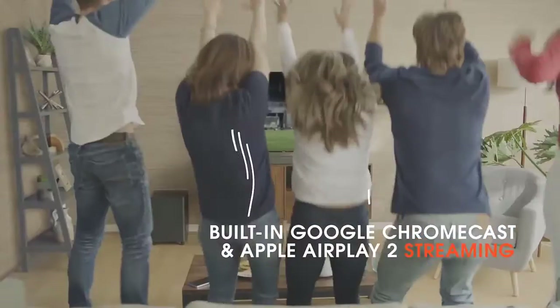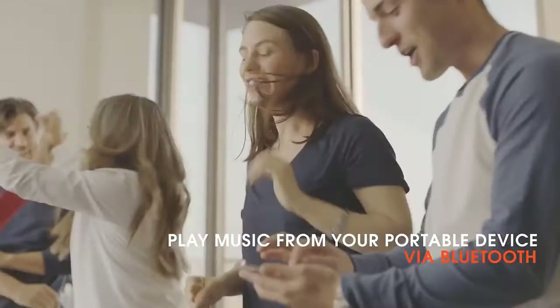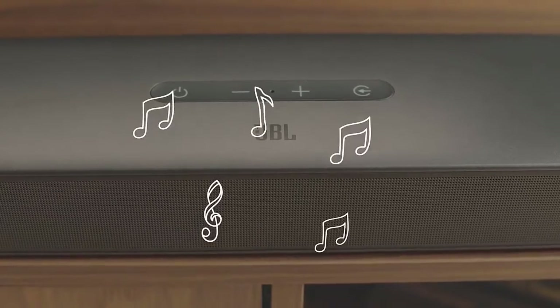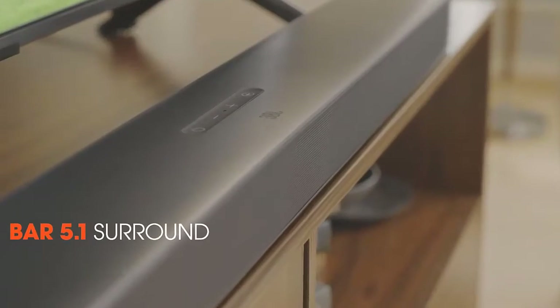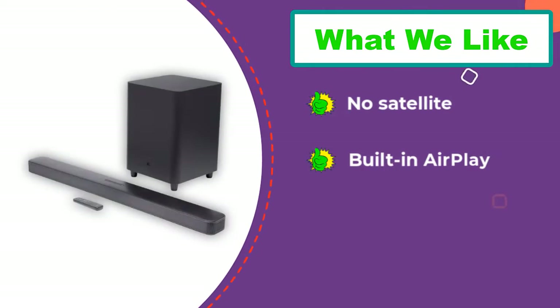While JBL Bar models with higher channel counts include satellite speakers, this model doesn't. This system consists of the main soundbar and the subwoofer. The subwoofer connects to the soundbar wirelessly, meaning the only cables you have to worry about are power cables and the HDMI cable going to your TV. The JBL Bar 5.1 also features built-in Apple AirPlay and Google Chromecast functionality, and there is also built-in Bluetooth letting you easily connect to other devices.